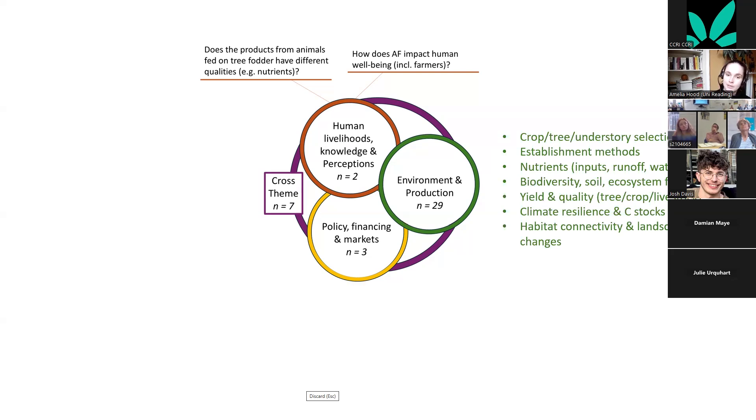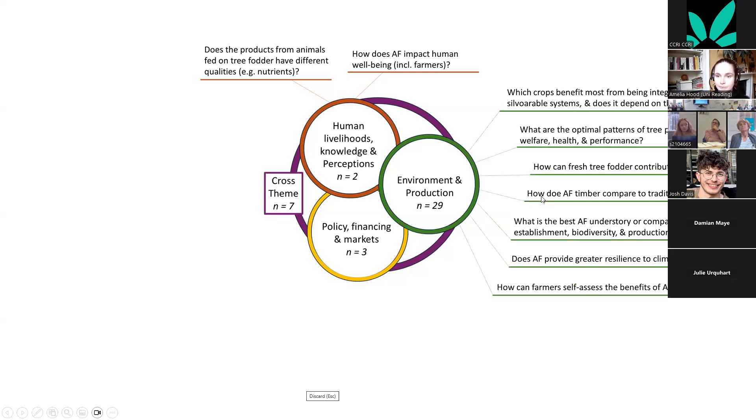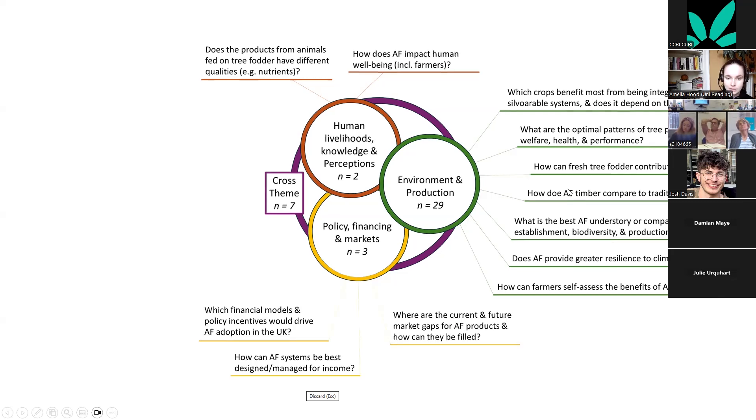Environment and production was the biggest theme with 29 questions, covering crop, tree, and understory selection, establishment methods, nutrients, biodiversity, soil and ecosystem functions, yield and quality, climate resilience, carbon stocks, and landscape-scale considerations like habitat connectivity. Particularly interesting was a question around how farmers can self-assess the benefits of agroforestry — this reflects farmers' desire to engage with and measure changes they're making themselves.